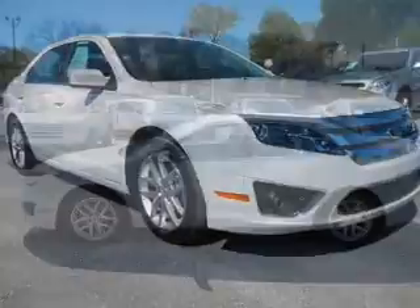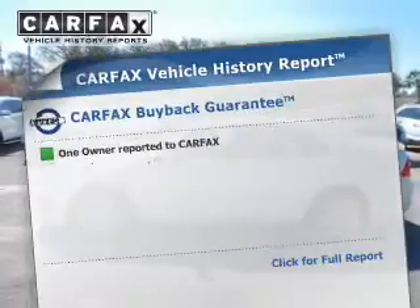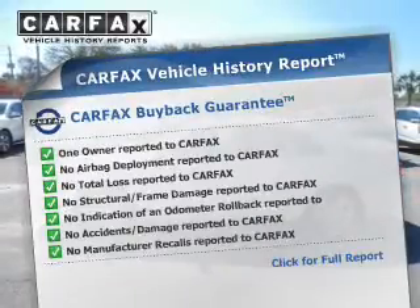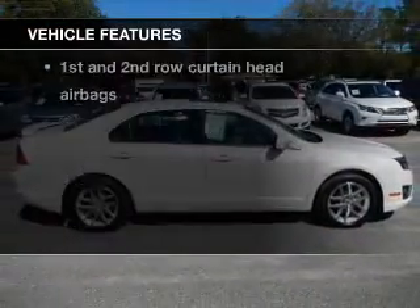The anti-lock braking system will keep you safe on the road. Let the outside in with a power sunroof. Carfax has offered to provide you with peace of mind. And with these notable features, you won't want to miss out on the opportunity to own this amazing ride.